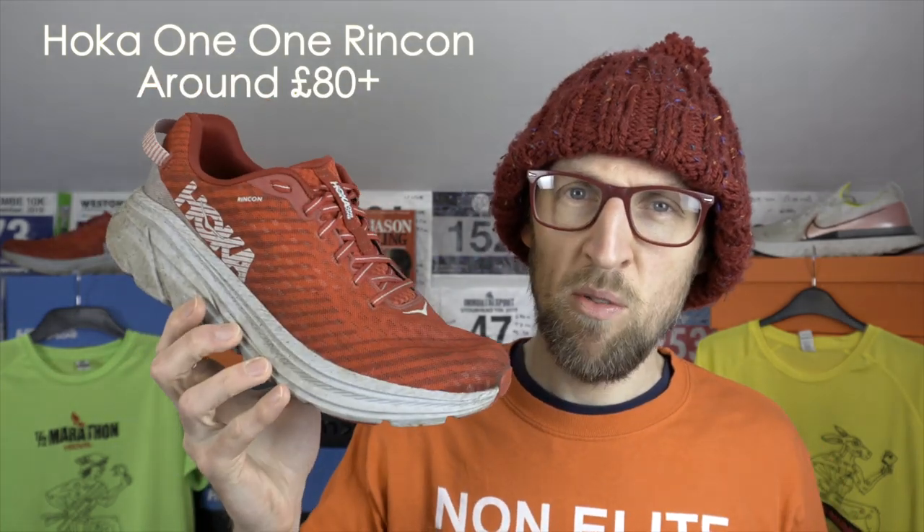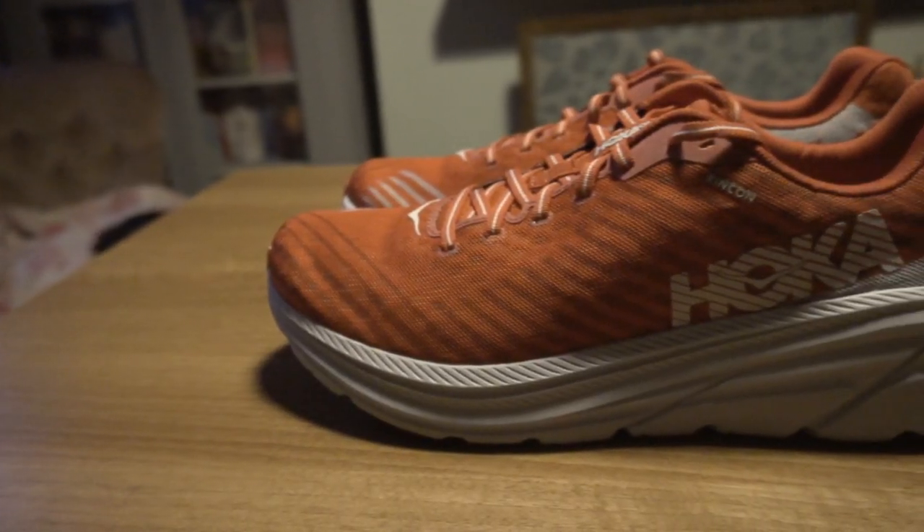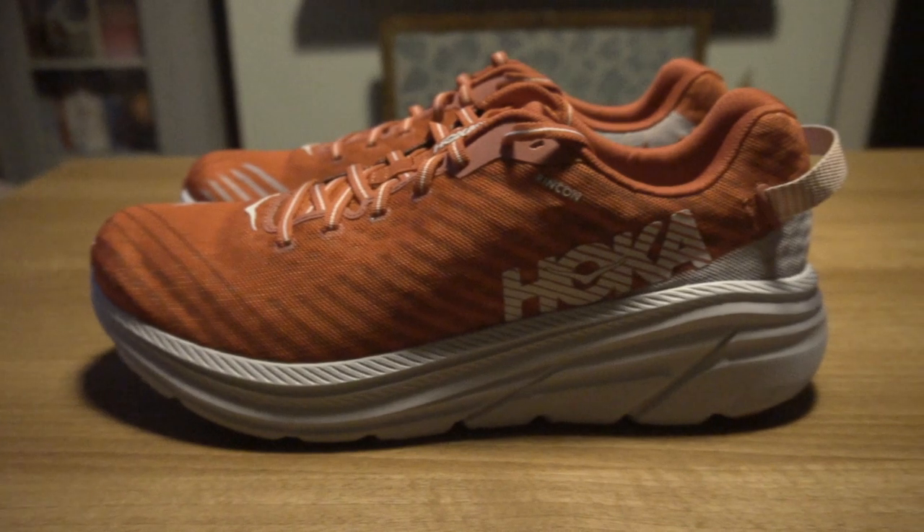Third shoe is the Hoka One One Rincon. Someone said to me the other day it's not 'One One' but 'One One' — as far as I'm aware from people at Hoka, it is 'One One', so that's what I'm going with. Quite a number of more experienced runners think of this as more of a tempo or up-tempo kind of shoe, but I feel it's good for daily training also. It's ridiculously light — actually this is probably the lightest of all three shoes I've looked at so far.